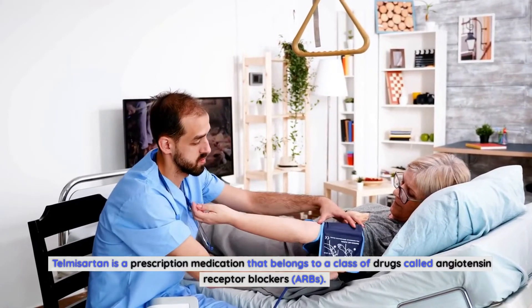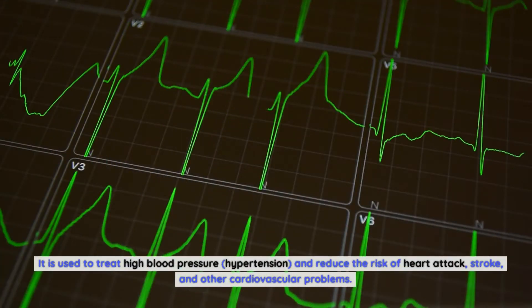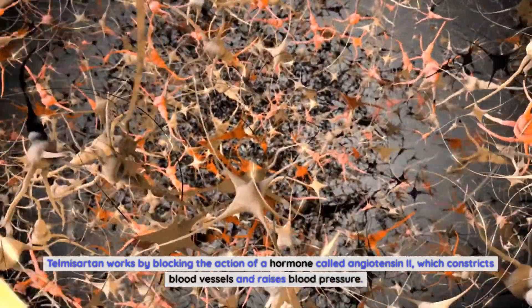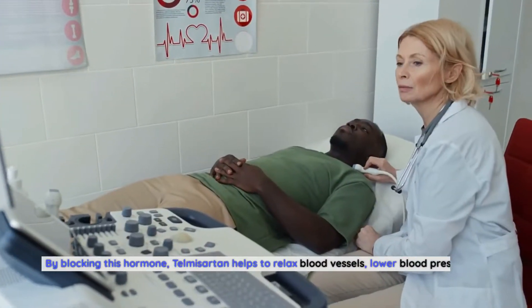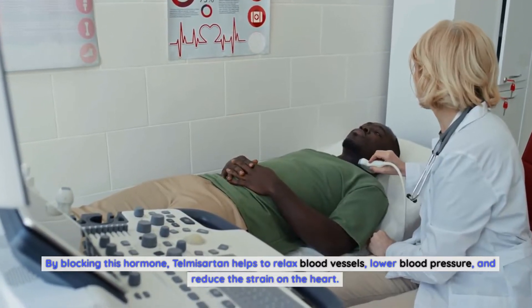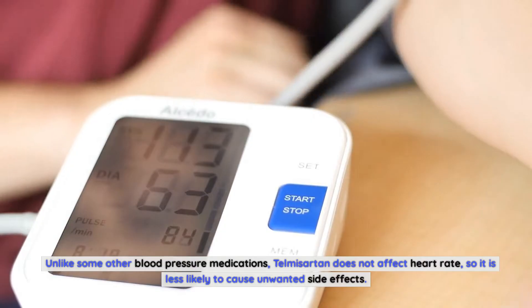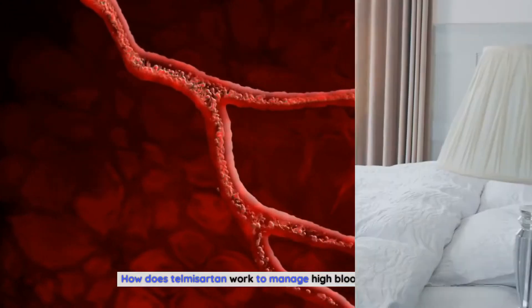Telmosartan is a prescription medication that belongs to a class of drugs called angiotensin receptor blockers, or ARBs. It is used to treat high blood pressure and reduce the risk of heart attack, stroke, and other cardiovascular problems. Telmosartan works by blocking the action of a hormone called angiotensin 2, which constricts blood vessels and raises blood pressure, helping to relax blood vessels, lower blood pressure, and reduce the strain on the heart. Unlike some other blood pressure medications, telmosartan does not affect heart rate, so it is less likely to cause unwanted side effects.